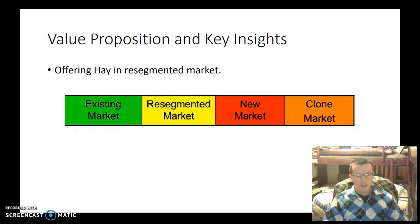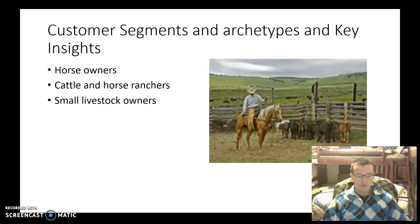The resegmented market here is what I'm focusing on, because we sell on Craigslist and are selling for less than others in the feed stores. So this is a good market. The customer segments and archetypes and key insights — the main buyers are horse owners or people that are buying hay for their kids that want to have a horse so they can ride, or for people that want to have livestock.